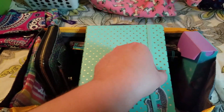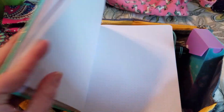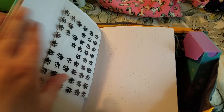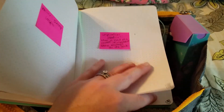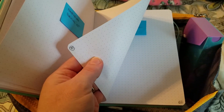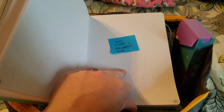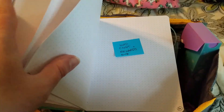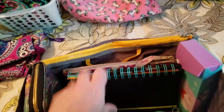This novel bullet journal has white paper, which I really like because it's harder to tell when you have to wipe something out. The paper is super thick — for example, I was numbering pages with a fine Sharpie and you can barely see it on the other side. Obviously I'm not done setting up my novel bullet journal but I've got all the good stuff started.